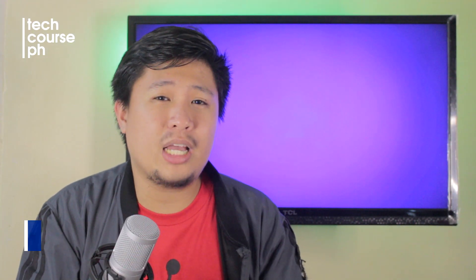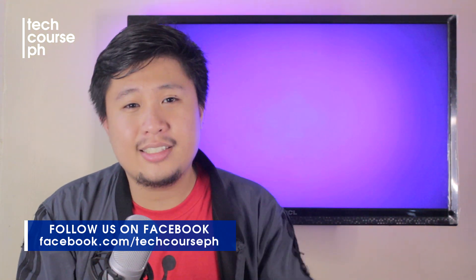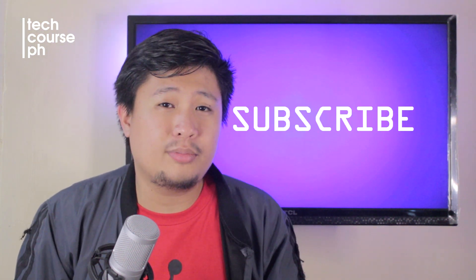Okay guys, I hope you learned something about computer viruses and how you can deal with them. Happy weekends and I hope you had fun — see you on my next Tech Talk. Don't forget to hit the like button, comment, and subscribe to TechTalkPH.